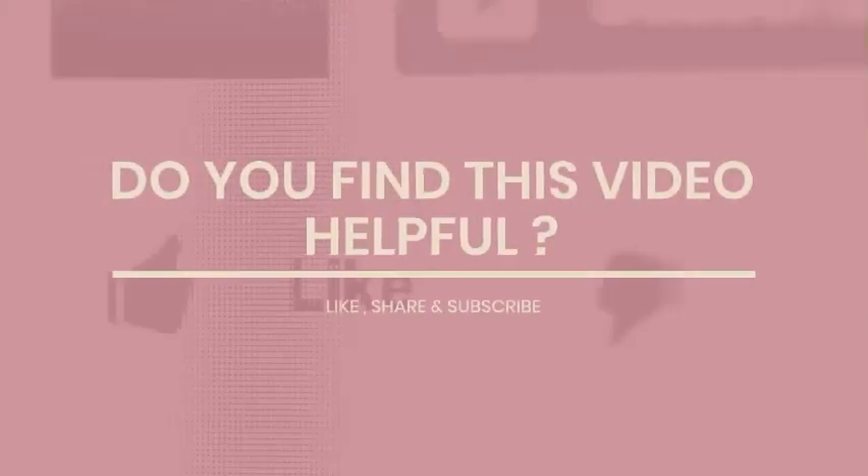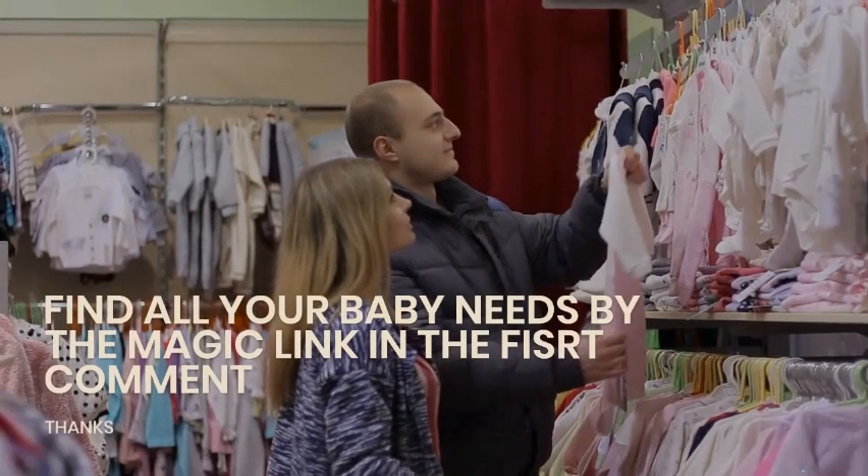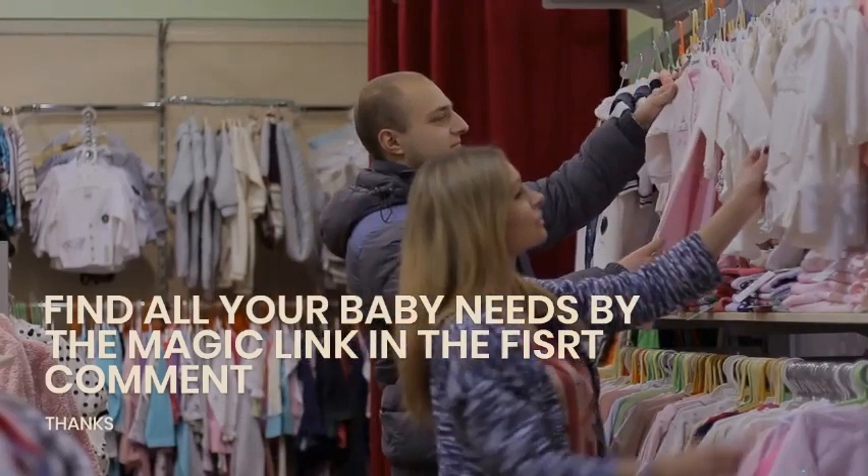Do you find this video helpful? Find all your baby needs by the magic link in the first comment.